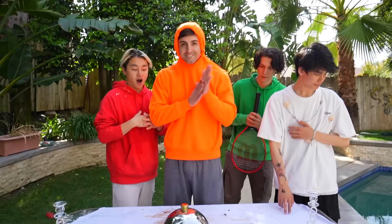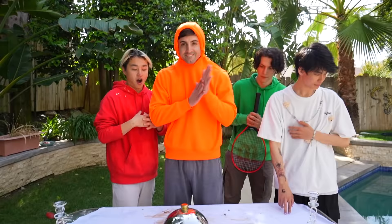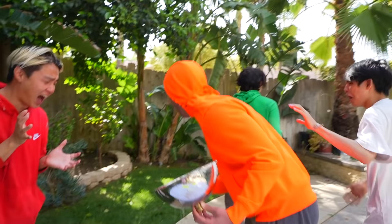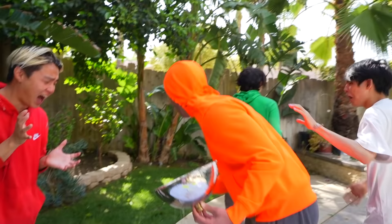Alright James, up next we have the letter E, so open it up. It's your turn! It's an egg! Alright James, in front of you there's two ways to eat an egg — one of them is raw and one of them is cooked. Please make it cooked! Enjoy the egg! It's so big! It's so nasty! It's so bad!